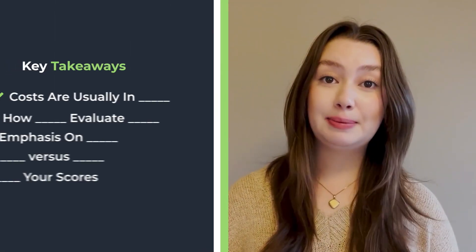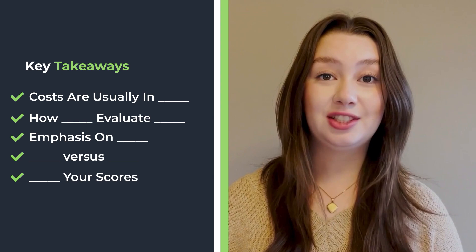Hi everyone, my name is Sophie and I am one of your MedLife Mastery Mentors. I had those exact same questions and I'm here to tell you my key tips and takeaways that I got from taking the MCAT as a Canadian student.